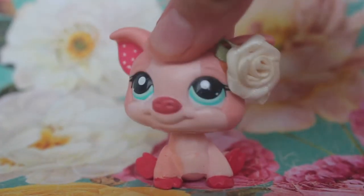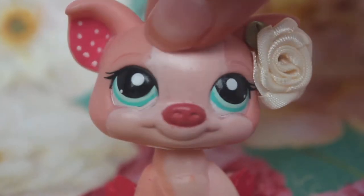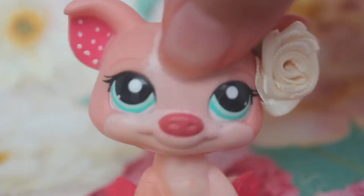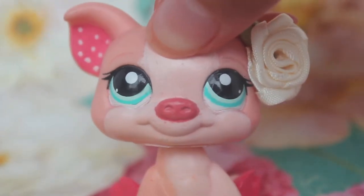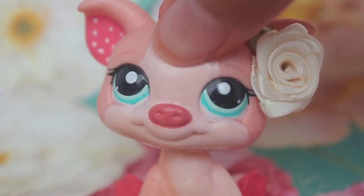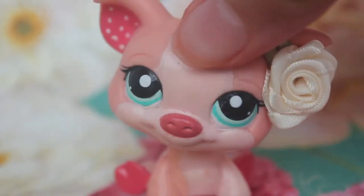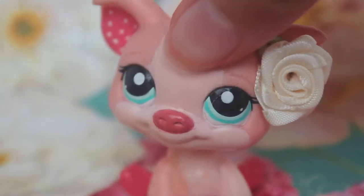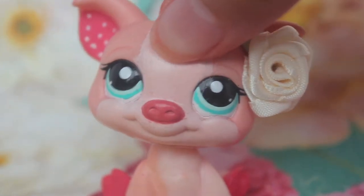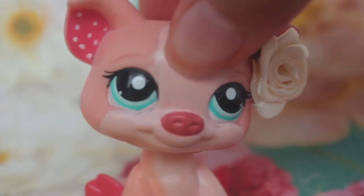Hi guys, Piglet here and welcome back to another video! Today I'm going to be doing the one take challenge. If you don't know what it is, it's basically a non-stop video where you pick three random categories with your eyes closed — three accessories, three LPS, and three pieces of furniture — and you have to make a non-stop video without stopping even if you mess up.